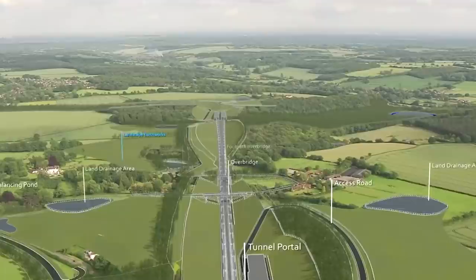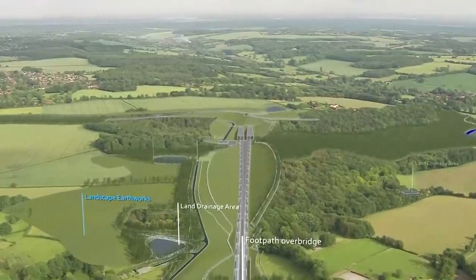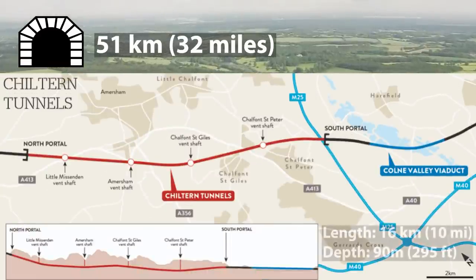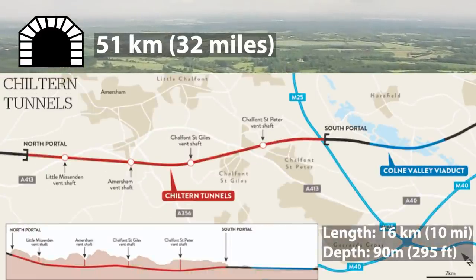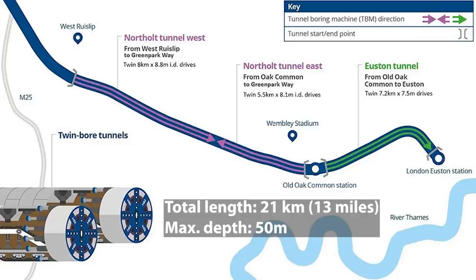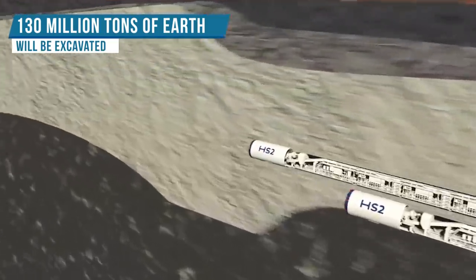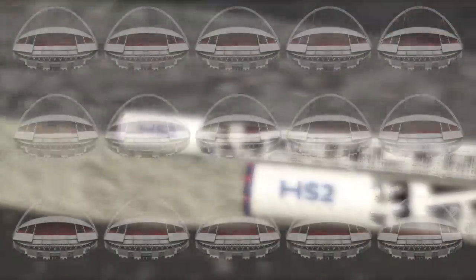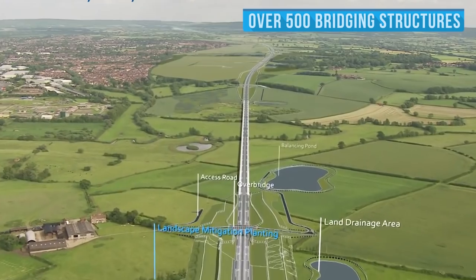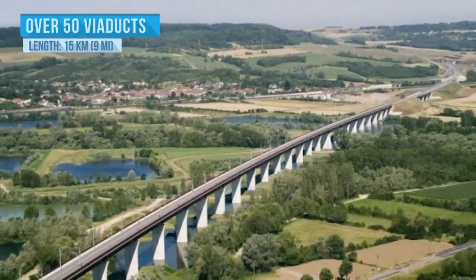This route is very complex in terms of the construction process, bearing in mind it includes several complex structures. It will have 51 km of tunnels, out of which the longest is the Chilterns Tunnel, with a length of 16 km and 90 m of depth. On the territory of London, there will be several tunnels with a total length of 21 km and a maximum depth of 50 m. It is estimated that in total 130 million tons of earth will be excavated, enough to fill 15 Wembley stadiums. In addition, over 500 bridging structures will be constructed under and over the route, including over 50 viaducts in the length of about 15 km.